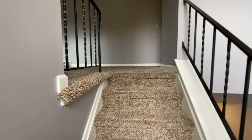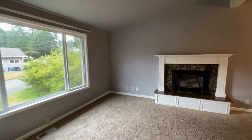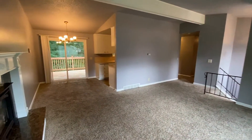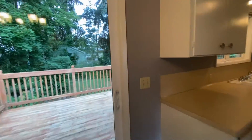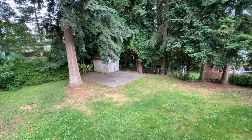We will start upstairs. Main living area. Deck, huge backyard, patio below for the bonus room, concrete slab for basketball.